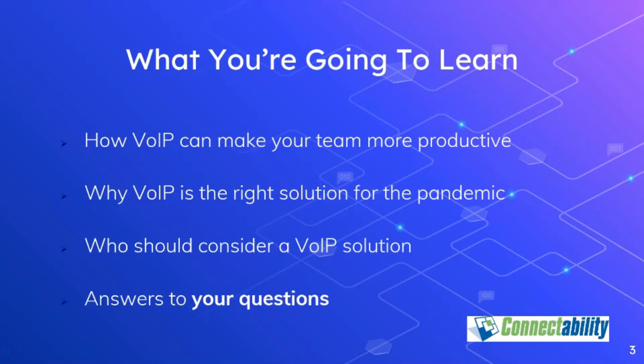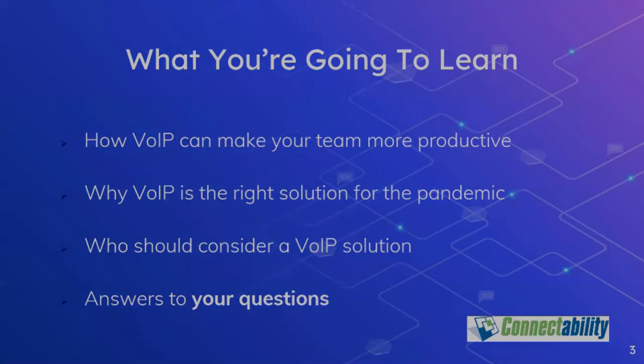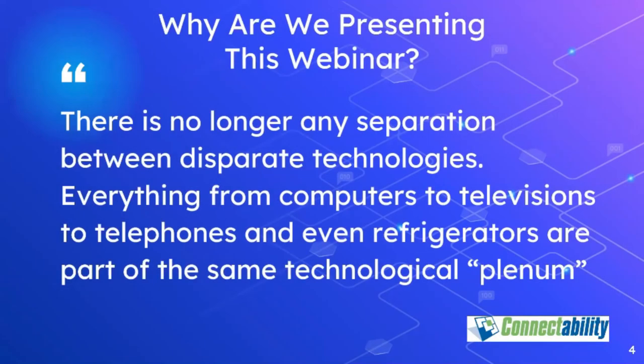We'll have time for all of your questions. Some of you may be wondering why we're presenting this webinar — after all, we're an IT company. But there's no longer any clear distinction between traditional IT and other technologies such as telephony and video. VoIP services and support have become an integral part of the services that we offer to our customers.